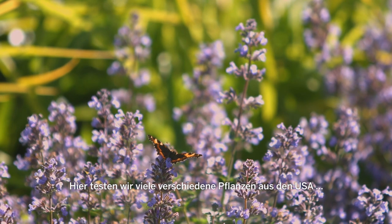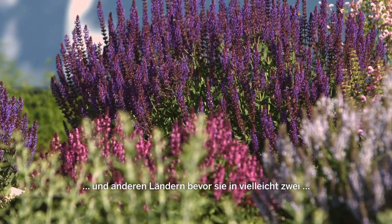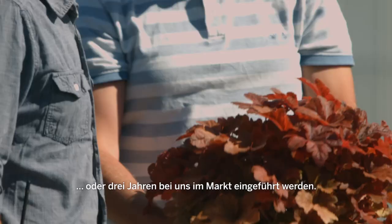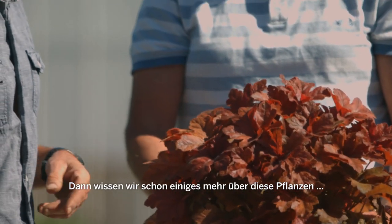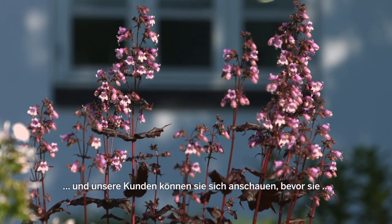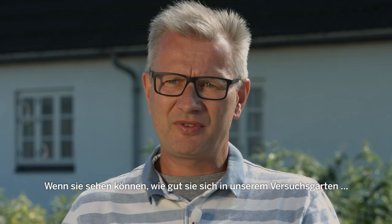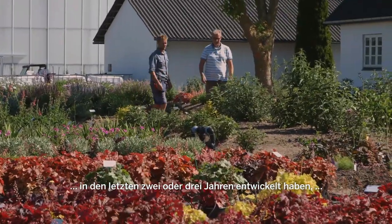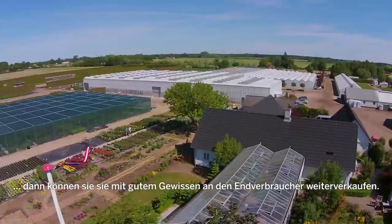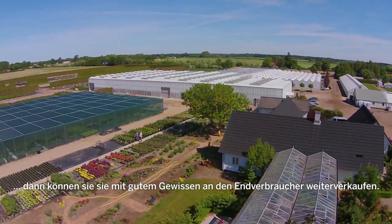In the test garden we have got many different plants from the USA and other places and they are not on the market yet. So we have time to test them maybe two or three years before we introduce them. We know more about these plants and our clients can come and we try to inspire them to buy these plants. And when they can see that the plants have survived in our garden for two or three years they get more relaxed about when they are going to sell them to the end consumer.